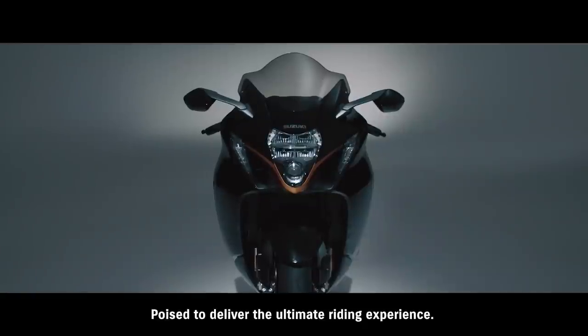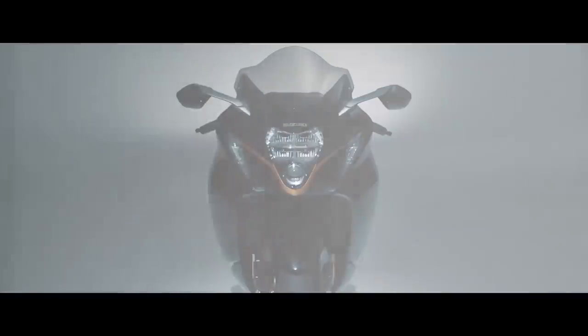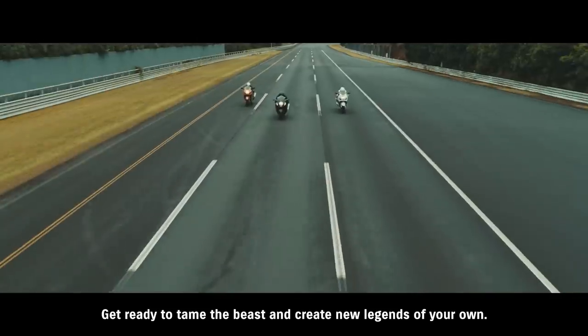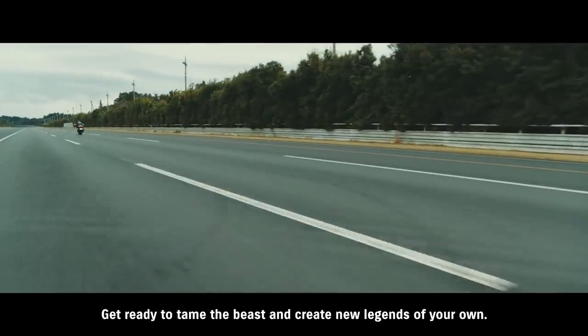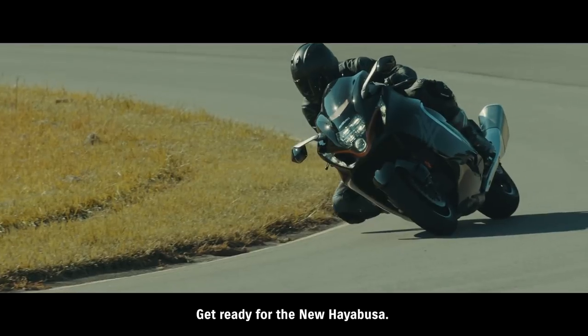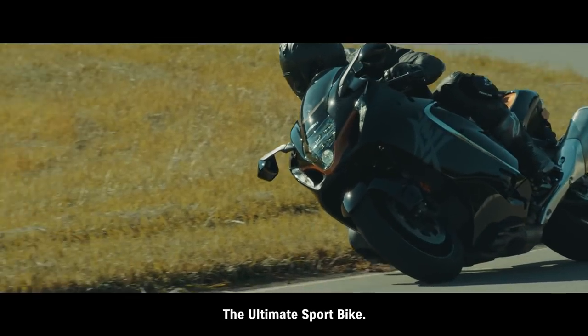Poised to deliver the ultimate riding experience. Get ready to tame the beast and create new legends of your own. Get ready for the new Hayabusa, the ultimate sport bike.